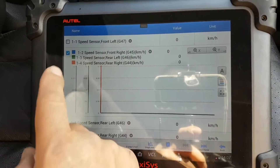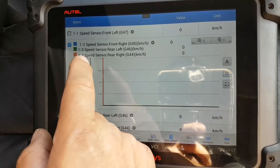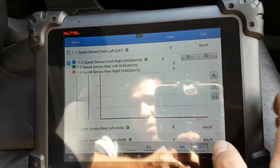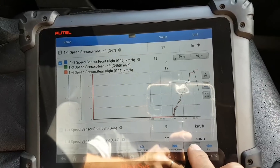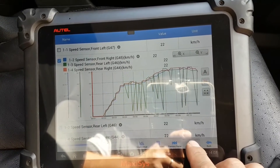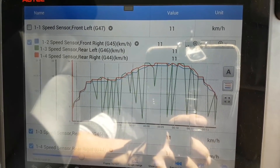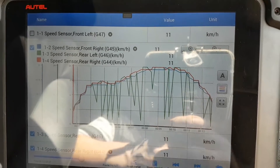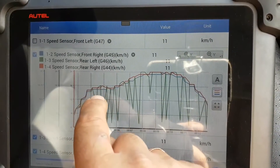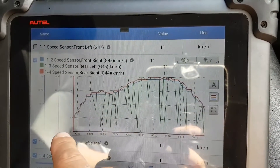I can only show three channels here, so I have front right wheel speed, rear left, and rear right. The rear left is going to be the green line — that's the one I needed to look at. As I start to drive, look at that green line — it's quite self-explanatory what's going on. The sensor is reading, reading, reading, and then it drops. It reads again then drops. It's dropping at a certain speed, so either we have a sensor problem or a wiring problem.